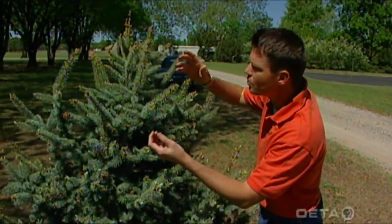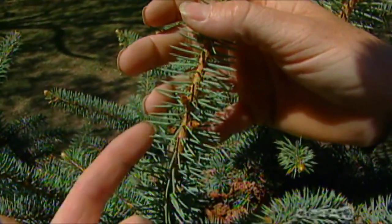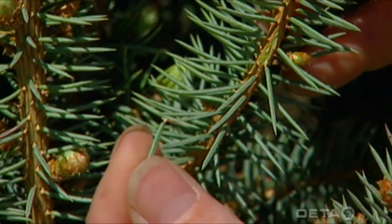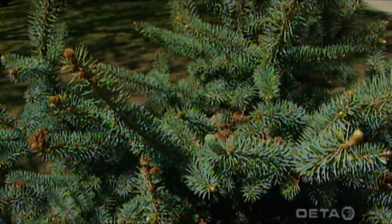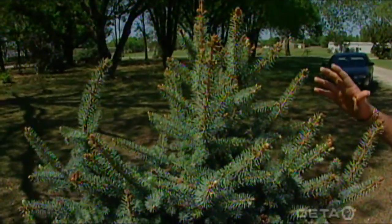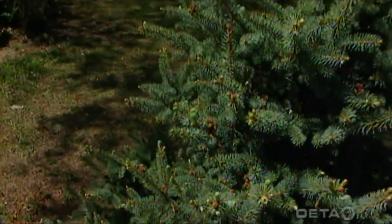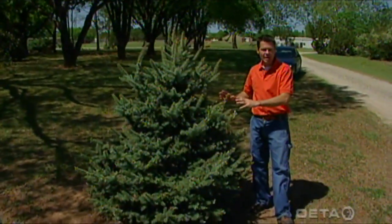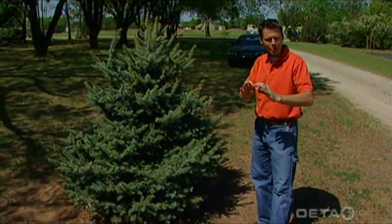The Colorado blue spruce is a little finicky in the south — it's not that well adapted to the heat here in Oklahoma. The best-looking ones will be out in the panhandle where nighttime temperatures are still pretty cool. Also, the little twigs have little ridges and the needles are single, attached to the stem, not in bundles like pines. If you're going to plant one, put it in a well-drained soil, not heavy clay, and if possible give it some afternoon shade from a large tree like a pecan, which will help it get established.